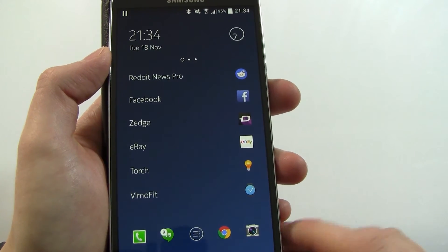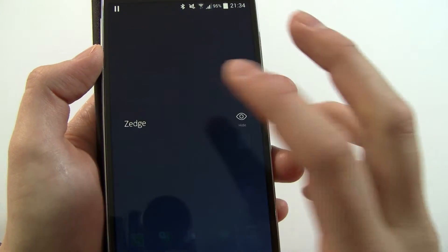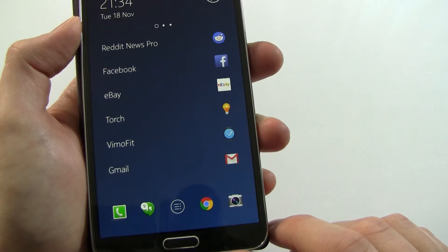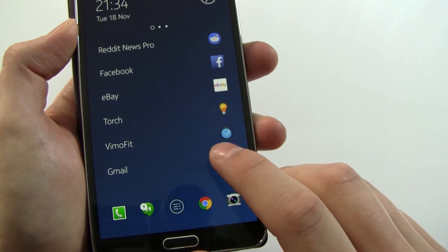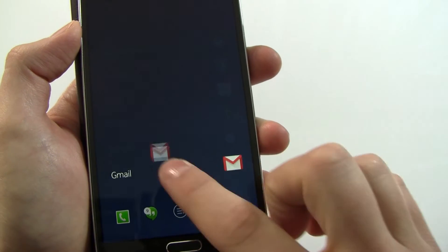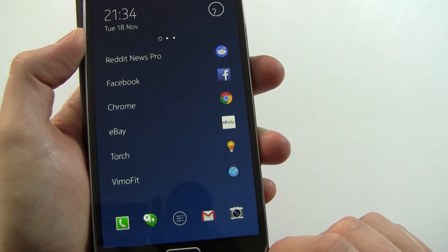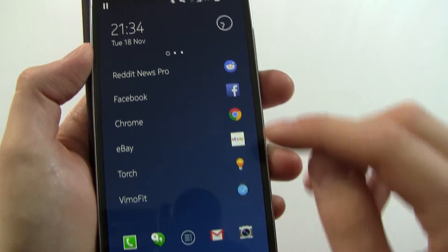On the front page, if there's something you don't want to see you hold on the name and you can hide it. And if there's something you want to drag into the dock, you can just long press and move it down — you can see that replaces an icon in the dock.